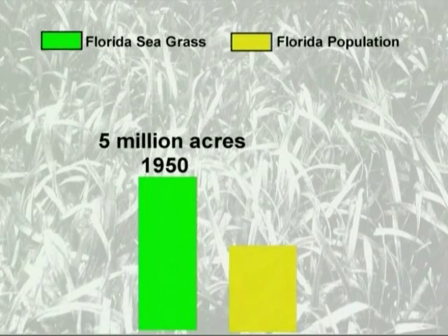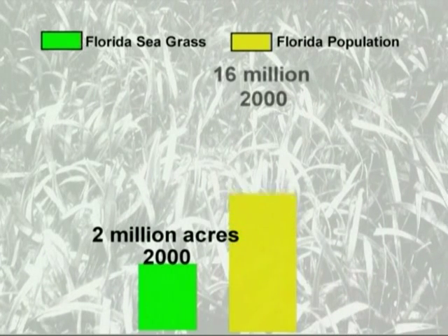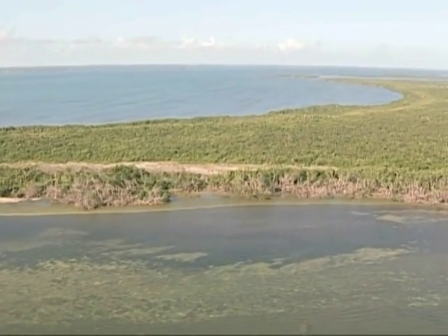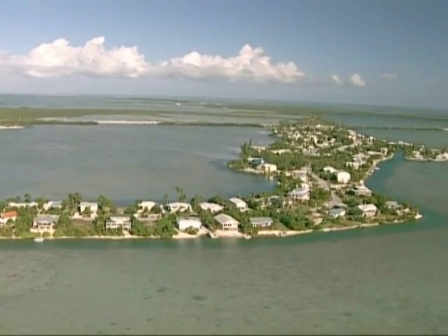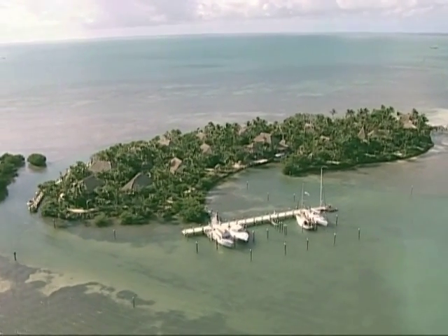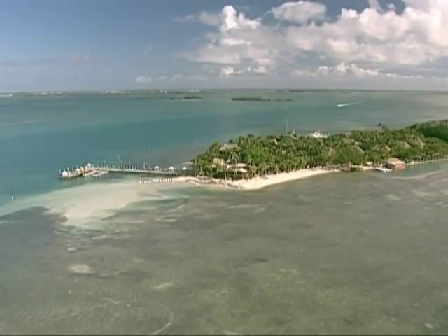Since 1950, Florida's seagrass population has decreased from 5 million acres to just over 2 million acres, while the human population has increased from 2.7 million to over 16 million. We do have a problem from time to time with shoreline development because the grasses really do grow relatively shallow, right up against the shore. When you have dredging operations or docks being built, that disrupts the grass beds. Dredge and fill projects, construction of marinas, and the building of docks and bridges contribute to damage to seagrass. Docks shade out seagrass so it cannot grow. As Florida has become more urbanized, thousands of acres of seagrass meadows have been lost.